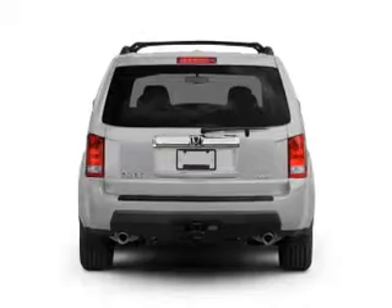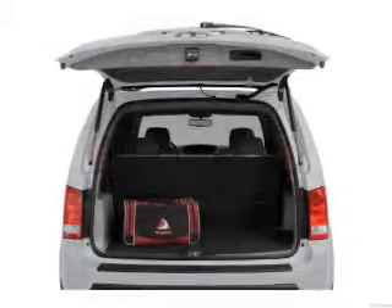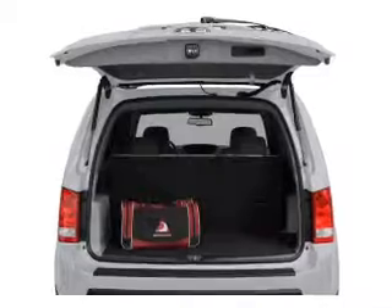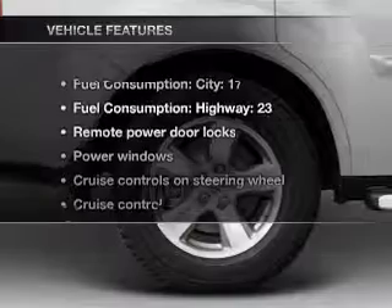5-speed automatic transmission. Stand out from the crowd with premium wheels. The anti-lock braking system will help deliver you safely to your destination. Tailor the temperature to your preference and your passengers. And with these notable features,